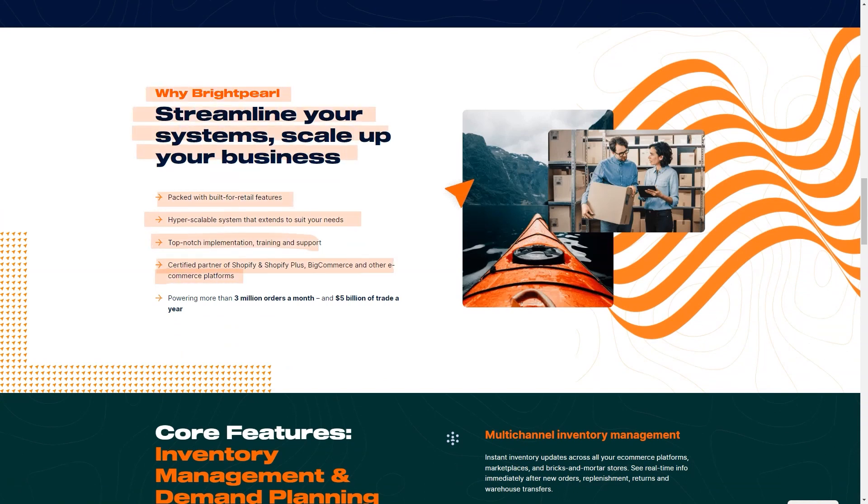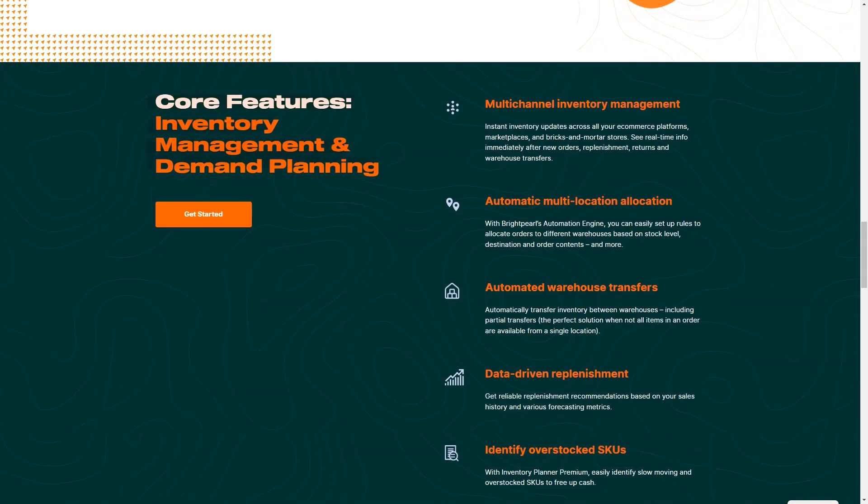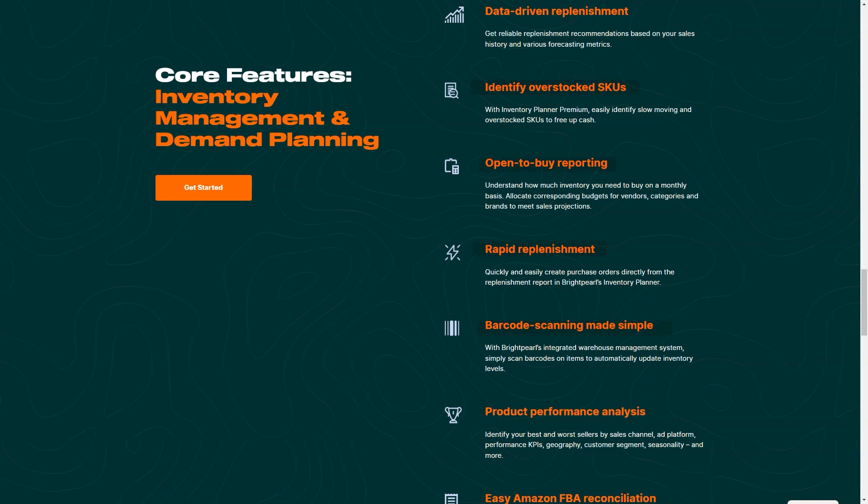Best for: Brightpearl is ideal for multichannel retailers of finished goods trading one million dollars or above, or those that expect to reach that threshold in the next 12 months.